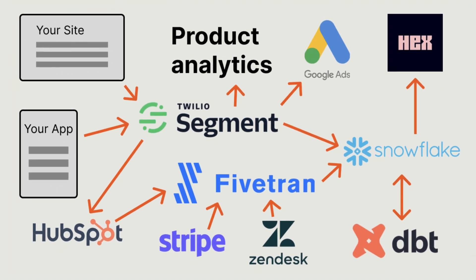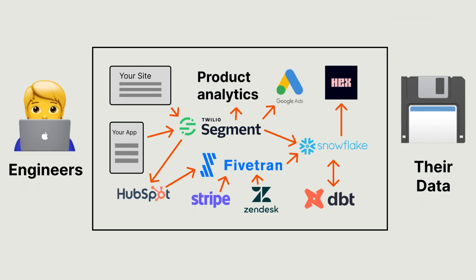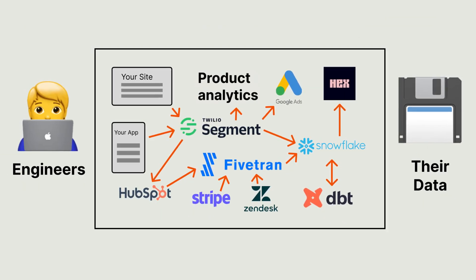The problem with the modern data stack is that it often fails the people it was originally meant to serve. It creates a gap between engineers and the data that is valuable to them. They are unable to self-serve and must learn the tools or rely on the data team for insights.